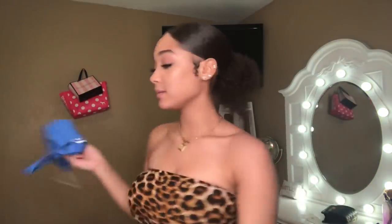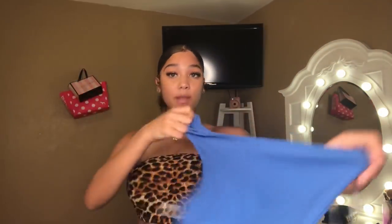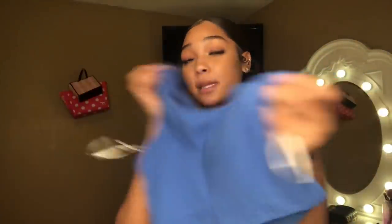Next up is another strap top — same style as the pink one, just a different color. It's a cute color and the same stretchy material, also a size medium. I really like it. It's soft and the material feels really nice.